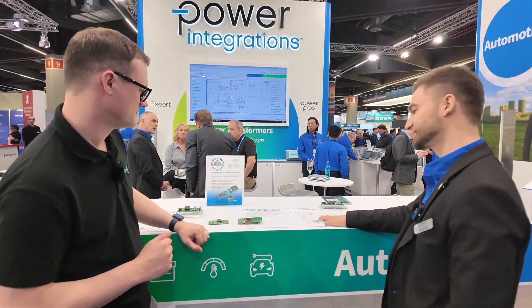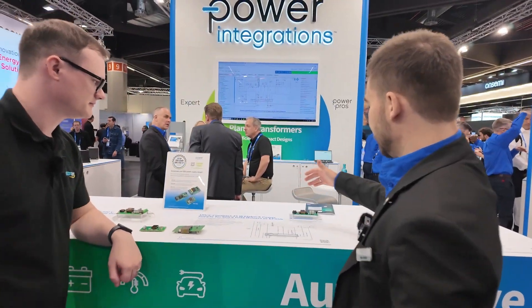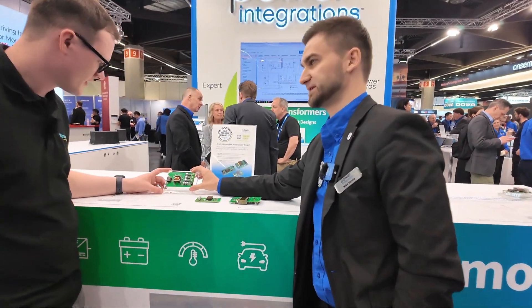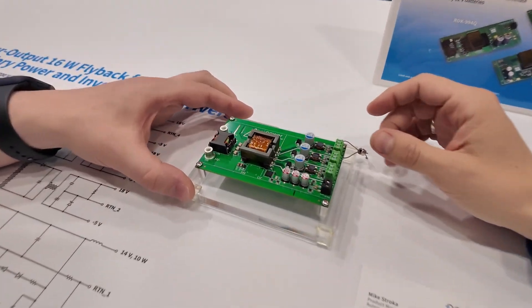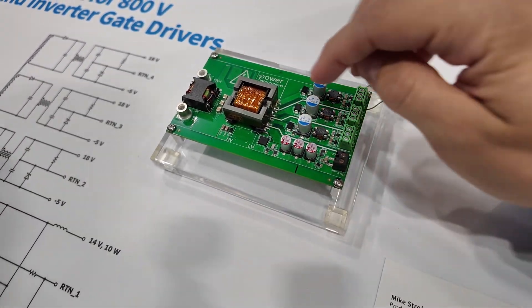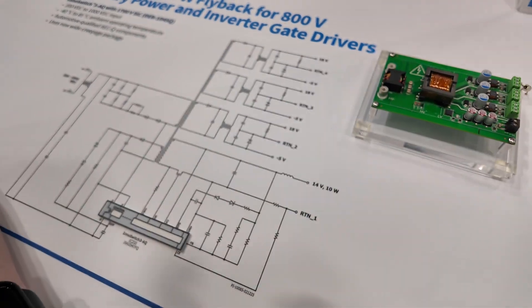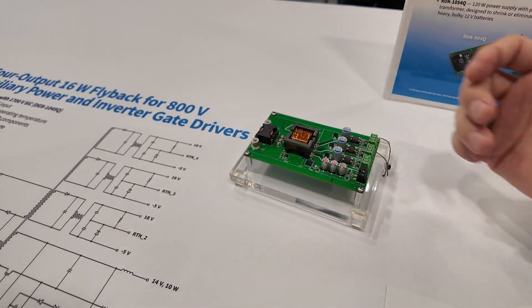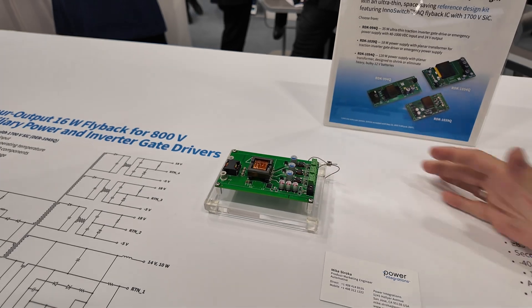Moving on, we have three more designs — discrete designs. The specialty of the first one is it's a quad-output design — not just one output but four. Those designs are made for driving three high-side gate drivers and an emergency supply, so those outputs are all basically isolated. It's really compact — four outputs in a really tight space, all thanks to our InnoSwitch.